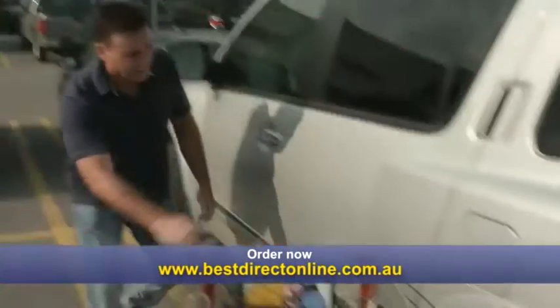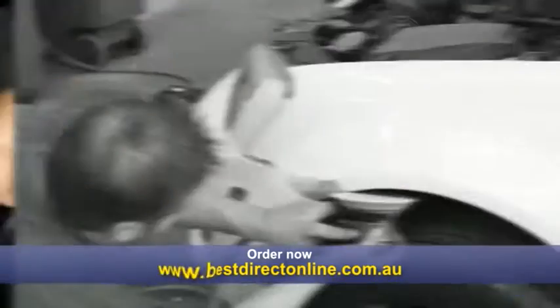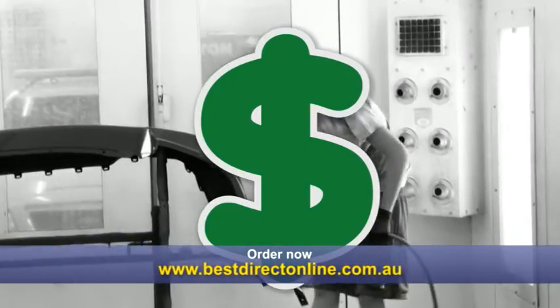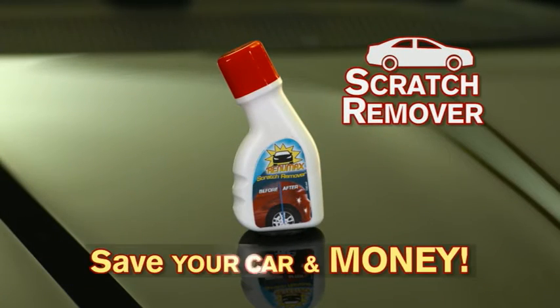Oh no, a scratch here and an even larger scrape there. Damage like this can happen anywhere. Fixing them is expensive and a new paint job can cost a small fortune. Introducing RenewMax, the scratch remover that'll save your car and your money.